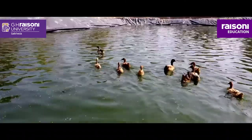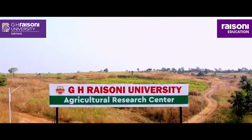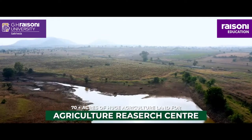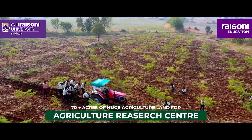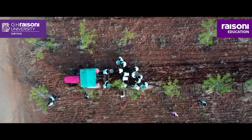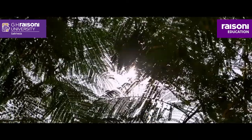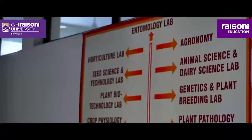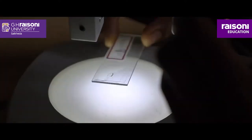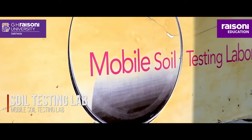Not standing behind in any vertical, GHRU also displays with pride its huge lush green agricultural research land spread over 70 plus acres. The fortified campus with a conducive learning environment also brings to picture many state-of-the-art laboratories designed to provide the right space for agricultural research and innovation, including a Mobile Soil Technology Lab.